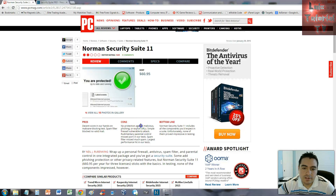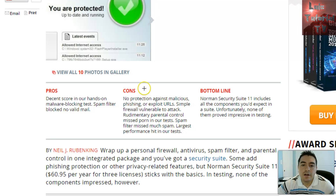Now for the cons: no protection against malicious phishing, which is a big issue — you'd be vulnerable to phishing attacks. Phishing is when they take you to a fabricated website that looks real, like a fake Facebook page, and have you log in to steal your info. It also lacks protection against exploit URLs, which similarly trick you into visiting fake websites.